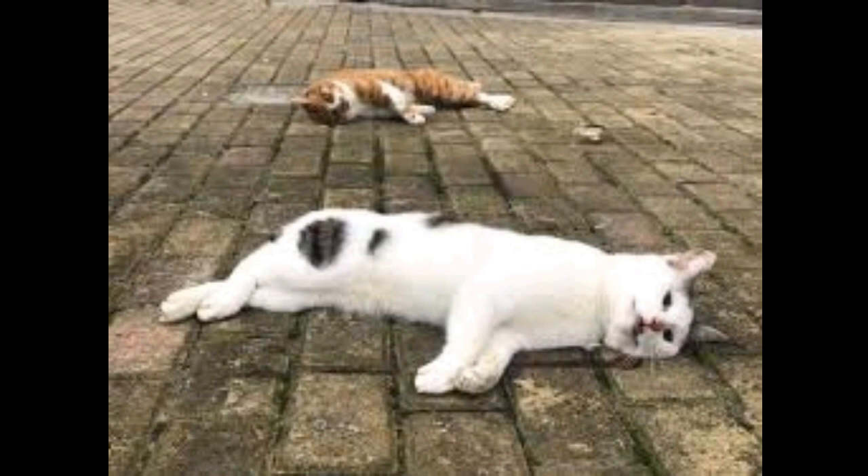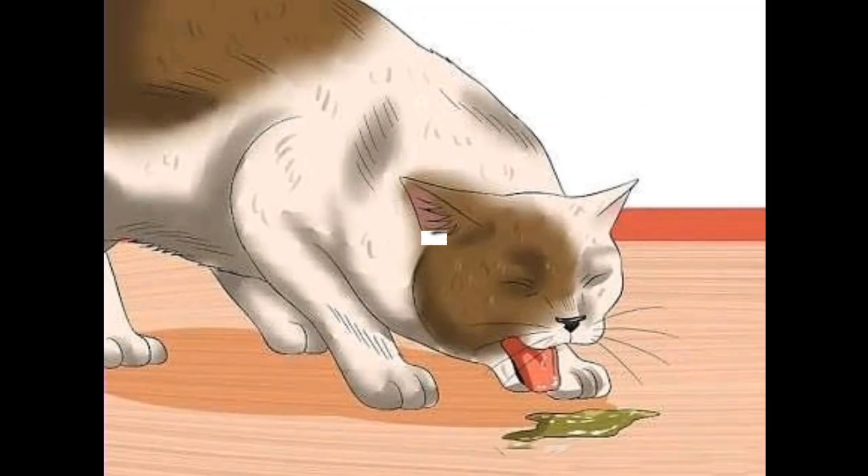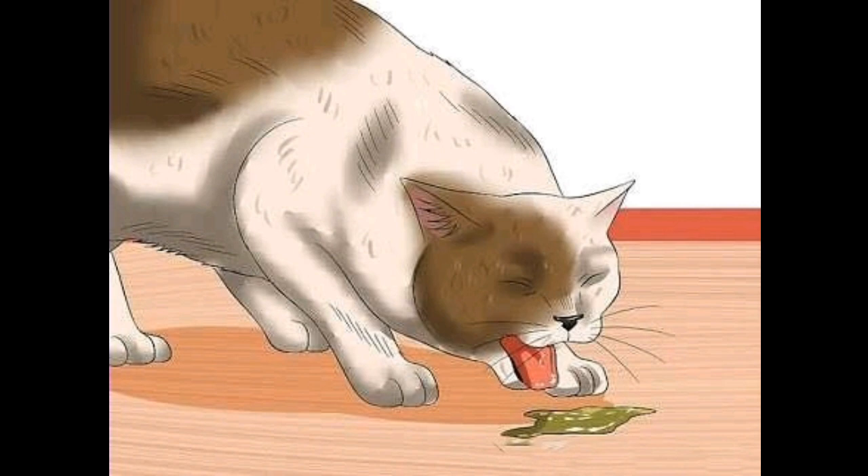Nearly every cat that encounters the virus will become infected, but most will remain healthy and the majority will clear the virus themselves. Most cats do not display any sign of being infected with FCoV, although some cats get diarrhea for a few days.